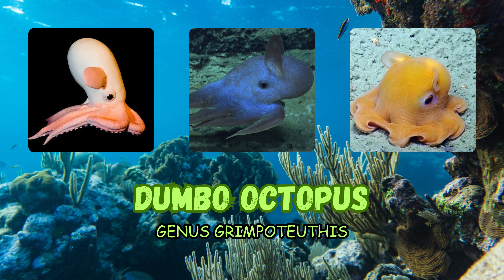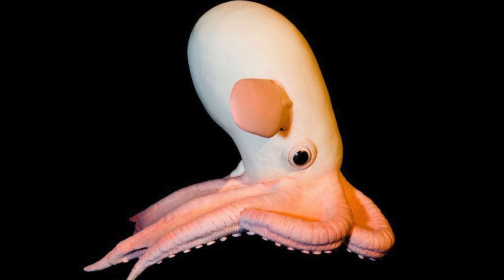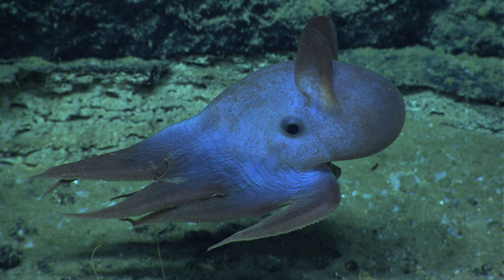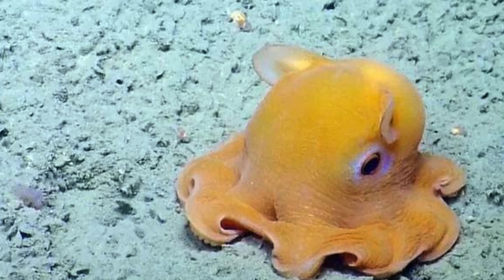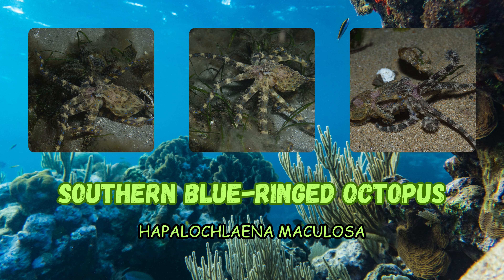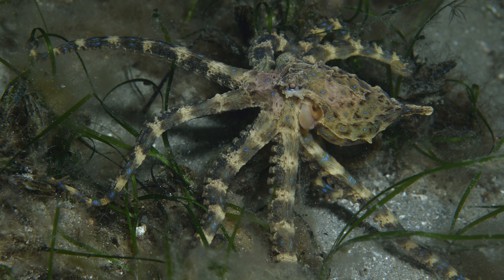The Dumbo octopus, also known as genus Grimpoteuthis, are deep-sea octopuses characterized by their large fins resembling Dumbo the elephant's ears. Various species are found in deep ocean waters worldwide. The southern blue-ringed octopus, Hapalochlaena maculosa, is a type of blue-ringed octopus found in southern Australia and adjacent areas.